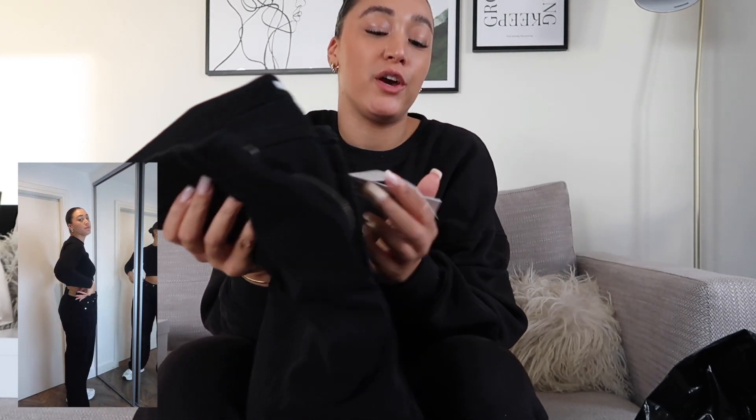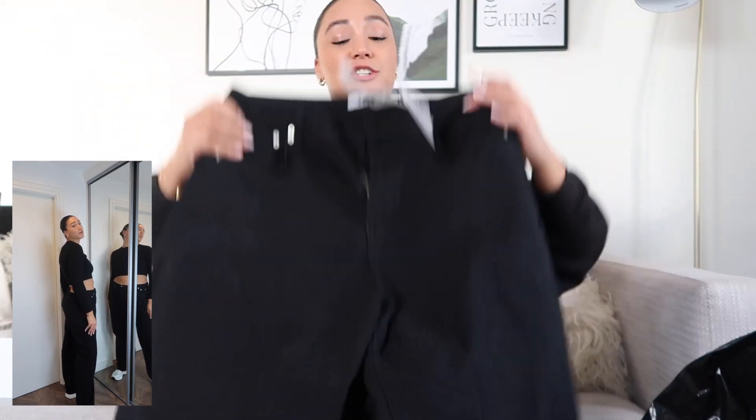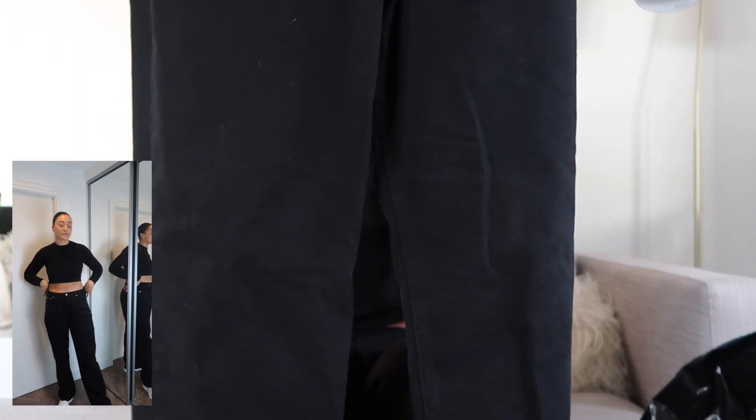First things first, I've ordered these gorgeous wide leg high-waisted denim jeans. These fit me so well — they are a 42 but I am very curvy and I like things to fit loosely. Instead of going for the 40 I went for the 42. They're so nice, they just hang really nicely. I'm really tall as well so it's actually really rare that I find a pair of jeans that actually touch the floor.